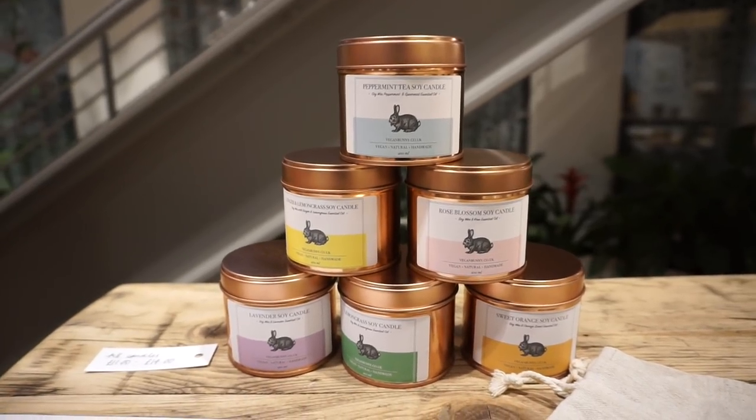Vegan Bunny started two years ago when I was with my baby girl. And I said, okay, I'm going to make a candle. But I didn't even know how many things are behind a candle that are bad for the baby. I got interested, and this was born.